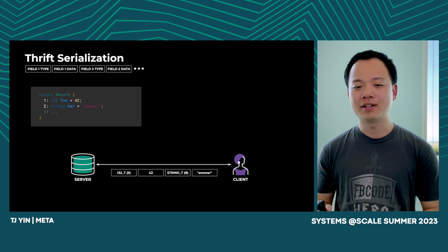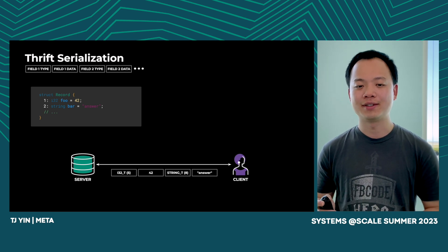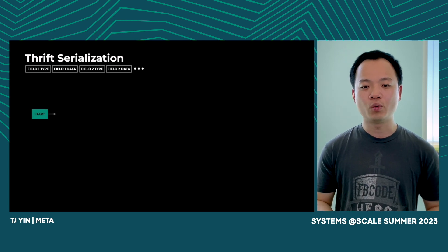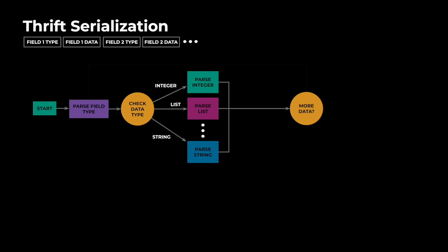The parser can be implemented this way: for each record, first we parse a field type. If the type is an integer, we parse the next chunk as an integer. If it's a string, we parse the next chunk as a string. If it's a list, we parse a list, and so on. Next, we check if there are more fields — if so, we go back to the loop and parse the next field. Otherwise, we finish parsing.